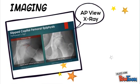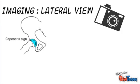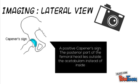In an AP radiograph of a slip, a positive Trethowan sign is exhibited. This shows the superior aspect of the femoral neck remaining superior to the head when a line is drawn through the image along the neck. Lateral radiographs of a slipped upper femoral epiphysis exhibit a positive capener sign, where the posterior part of the femoral head lies on the outside of the acetabulum, instead of its normal position on the inside.